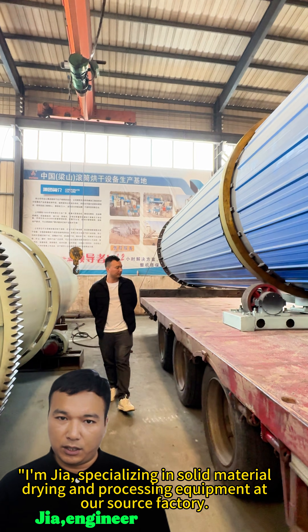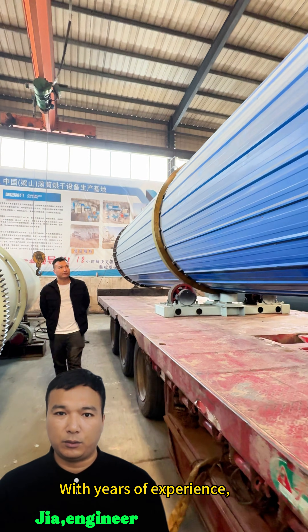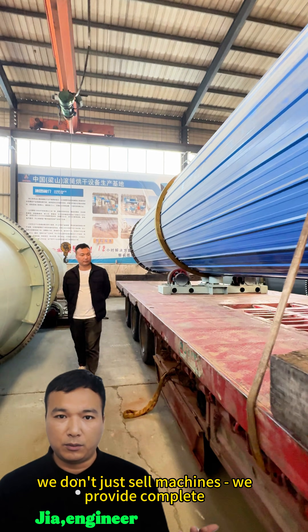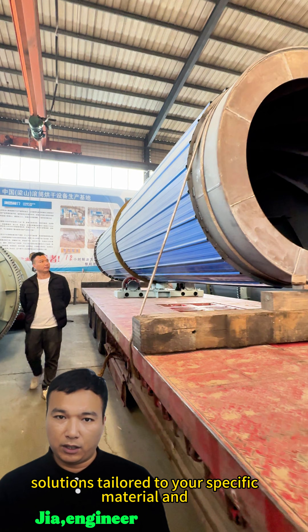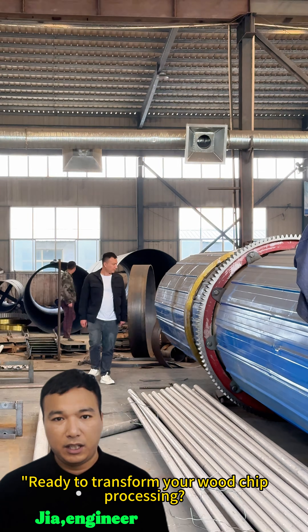I'm Gia, specializing in solid material drying and processing equipment at our source factory. With years of experience, we don't just sell machines — we provide complete solutions tailored to your specific material and production requirements.